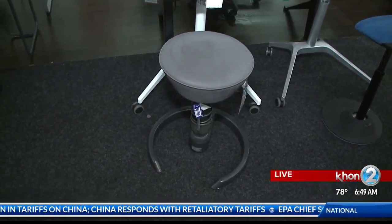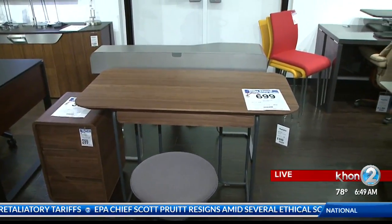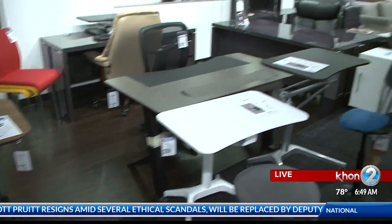And I see a lot of different styles of desks — some desks that you sit down at and some desks that actually allow you to stand. Correct. So if people want more information, where's the website they can find out more? It's inspirationinteriors.com.